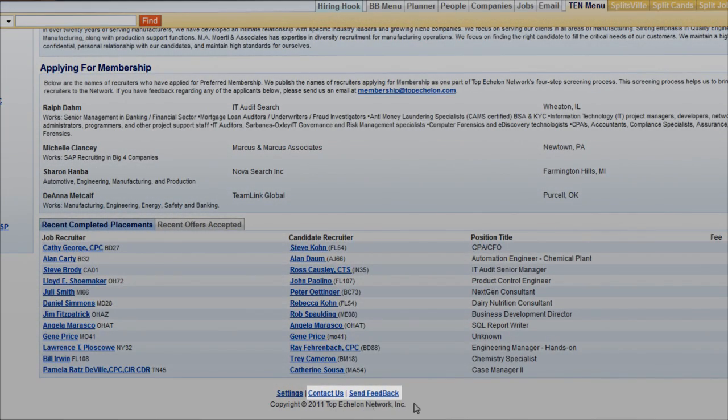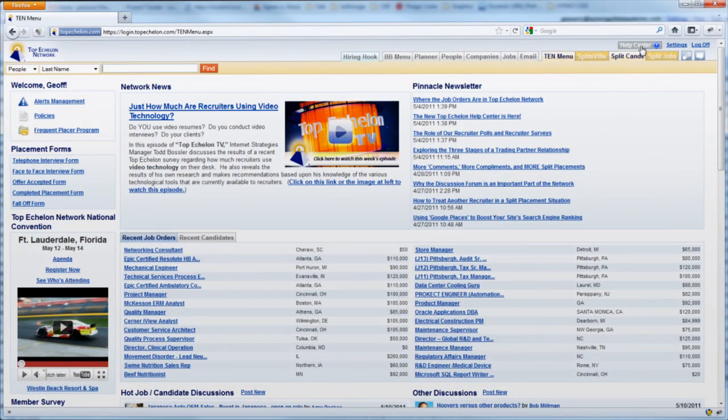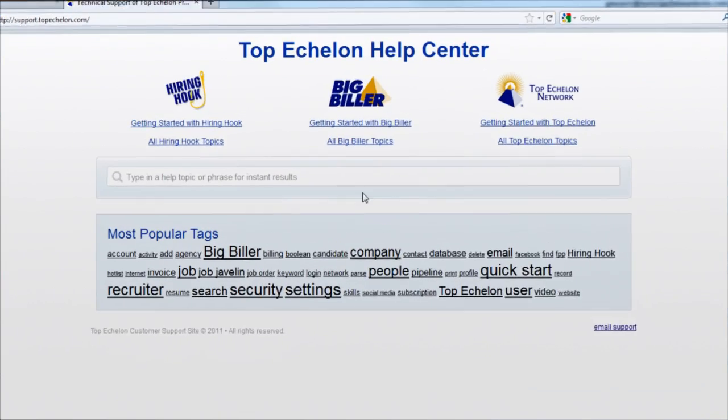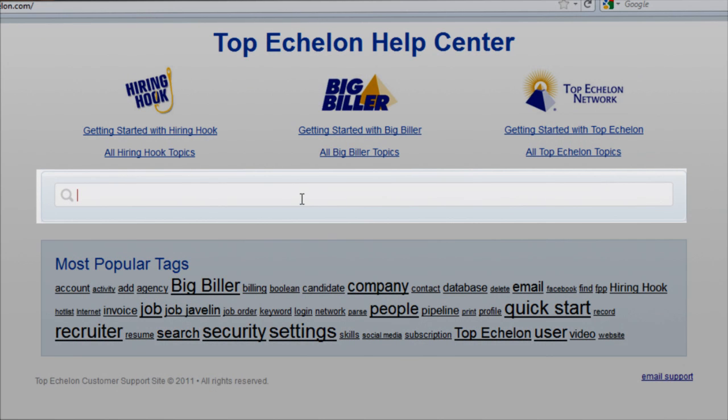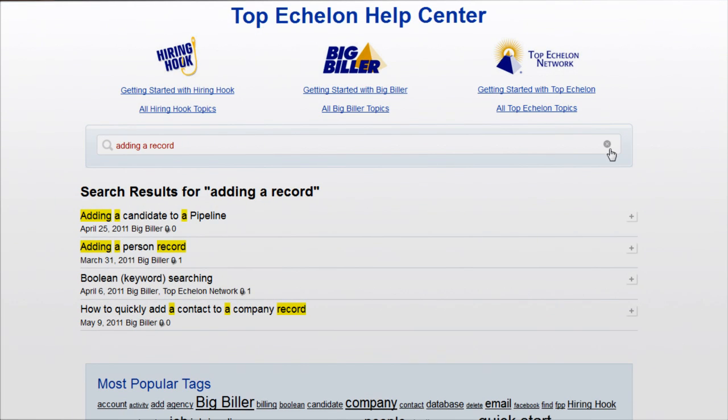Here are some other things to keep in mind about the new Help Center. The main feature of the Help Center is its search bar. That's where you'll type the keywords or topics related to your search. Now keep in mind there is no search button, because dynamic results will appear automatically below the search bar once you start typing your search word or phrase.